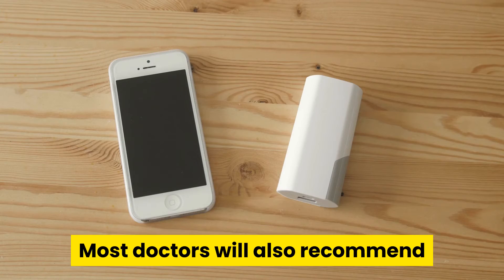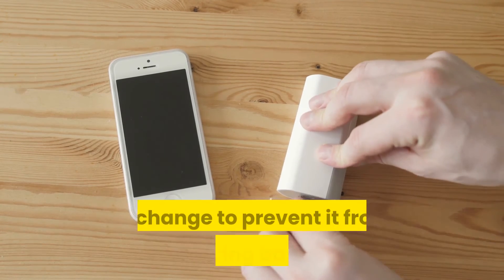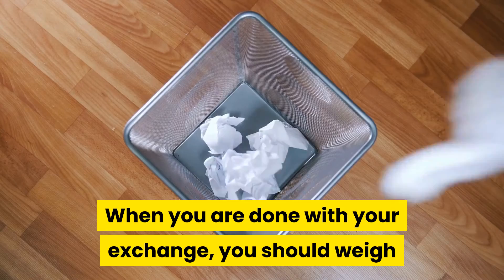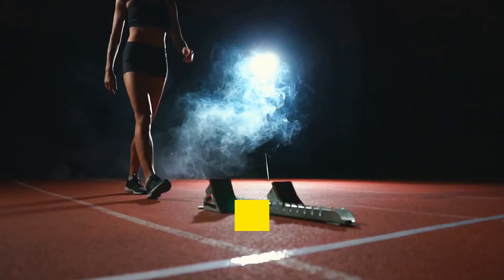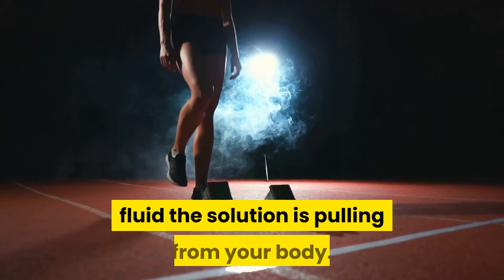Most doctors will also recommend that you change the universal adapter with every exchange to prevent it from harboring bacteria. When you are done with your exchange, you should weigh and record the weight of the discard bag so that you and your doctor can keep track of how much fluid the solution is pulling from your body.